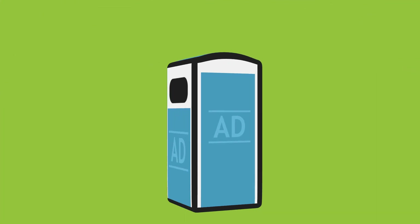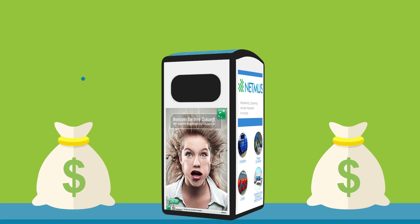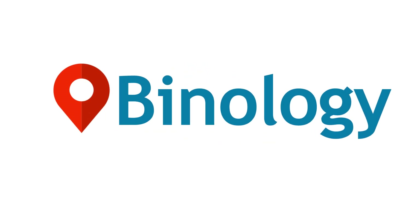In addition, advertising materials can be placed on the bins to provide an additional source of income. This technology will give us modern, clean cities that will make everybody happy. Binology — making the world a cleaner place.